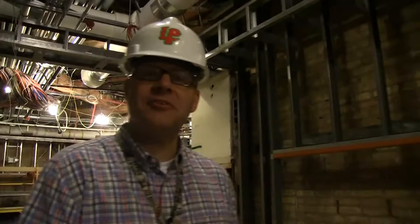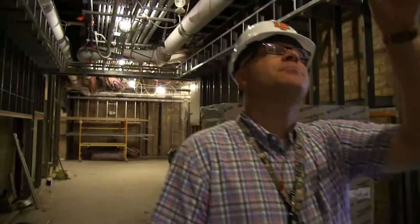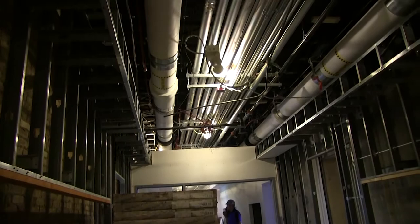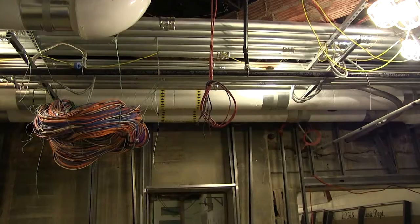So we're heading down the social studies wing. Our social studies folks are staying where they're at, but obviously they're coming back to a significantly upgraded facility. Looking up at the ceiling, Mr. Baker and I were just commenting about how amazing it is to see all this new infrastructure that's been put in place to make this building function as a 21st century facility.